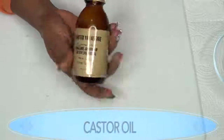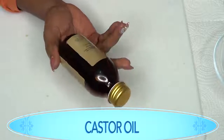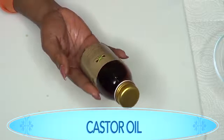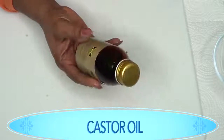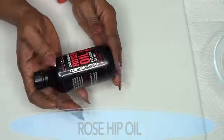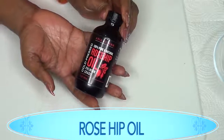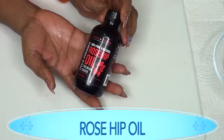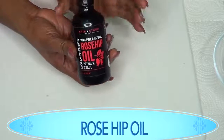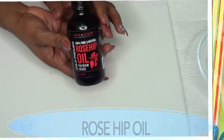Our next ingredient is castor oil. I'm using Jamaican black castor oil. Castor oil helps to penetrate deep into the skin, it helps to build back the collagen and elastin in the skin, and therefore helps to fade, to plump, and to get rid of your stretch marks. Our final ingredient is rosehip oil. Rosehip oil is loaded with retinol and vitamin A, which helps to get rid of wrinkles. It will also help fade your stretch marks by building and boosting collagen production, and also for moisturizing and keeping the skin soft and supple.